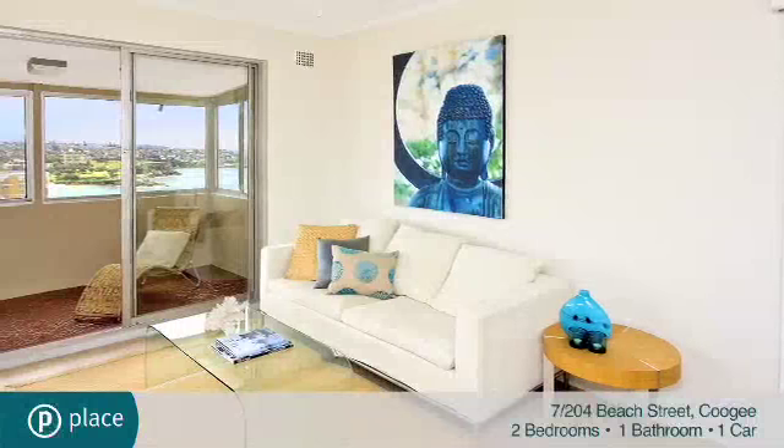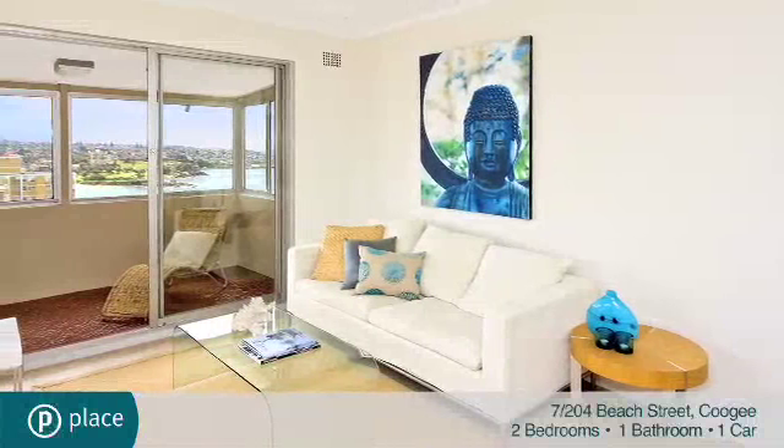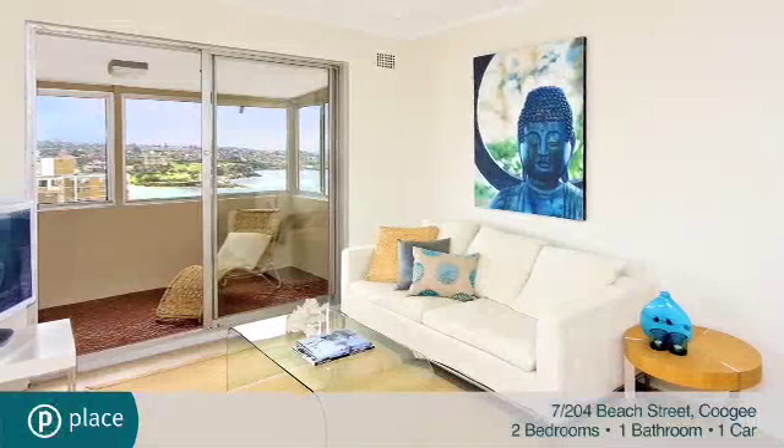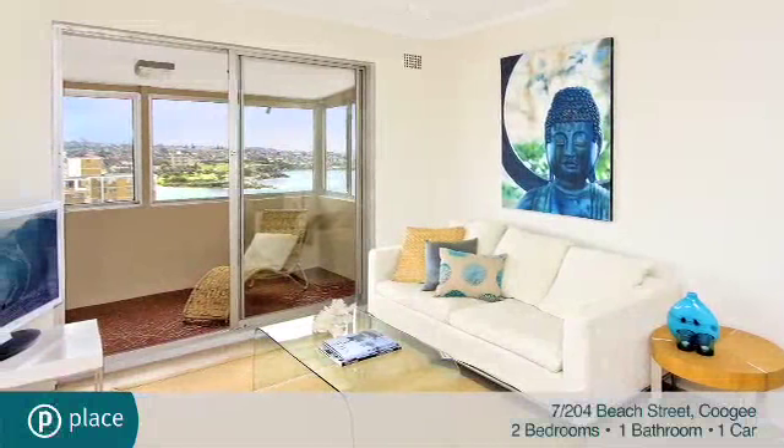Comfortable and bathed in light, it offers a great blank canvas for transformation into a luxurious apartment, more befitting its location and outlook.